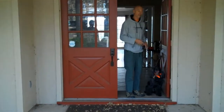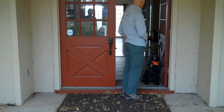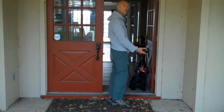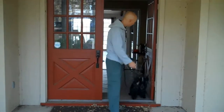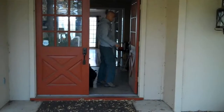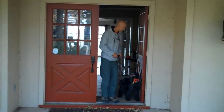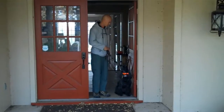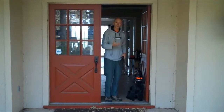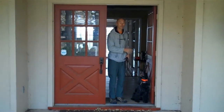So now I'm going to step out and have him stay. Stay. Now when I invite him out, I want him to be pretty open to going right back in with me. Okay, come here Chester. So he's making good progress, but this kind of work will stop a dog from running through that open door.